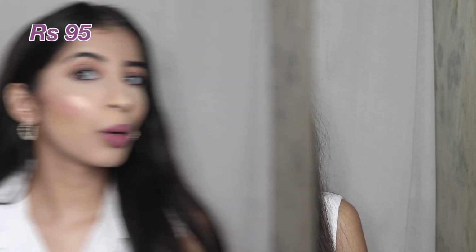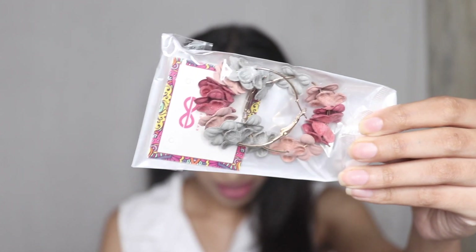Next up are these heart hoop earrings, bought for only 95 rupees — how cool is that! They look very cute, small, and dainty — just perfect and feminine. They'd look perfect with a small little dress. One more great thing is that they've given me extra backings for the earrings, which is great because we keep losing those.